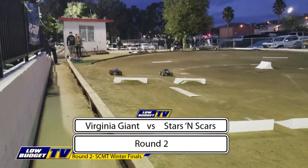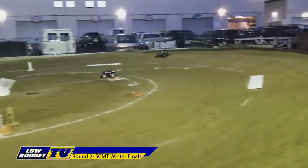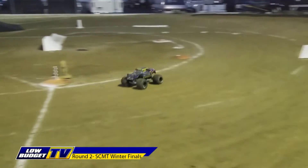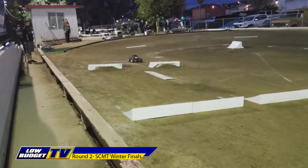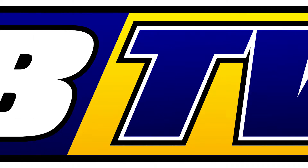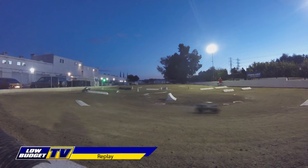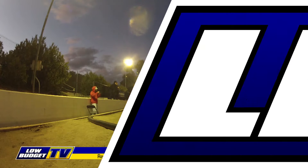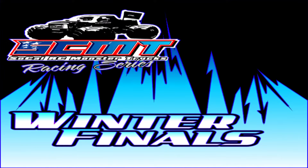Virginia Giant versus Stars and Scars. Michael Iacono in Stars and Scars is trying to redeem himself after losing on the last straightaway. He's looking pretty good, but almost takes off the roof — and actually does — and takes out a turning pole, so that's a five-second penalty. Chris Rivaldi in the Virginia Giant looks like he is in good shape and is moving on to the third round. In the replay: Iacono knocked over that turning pole and was forced to play catch-up and just couldn't do it. However, we don't do extra laps here at SCMT. Coming up next, after the break, will be quarter-final action.